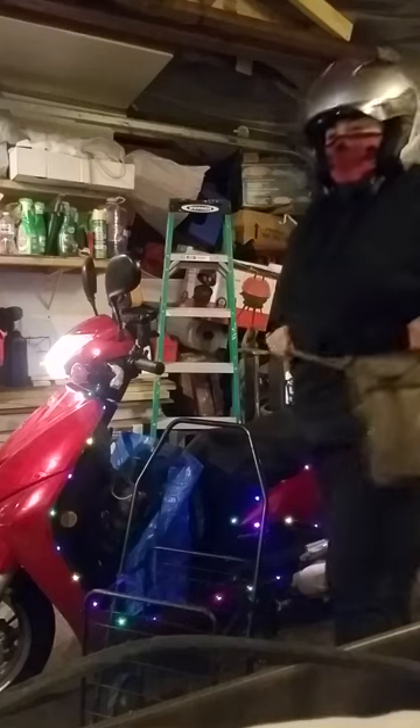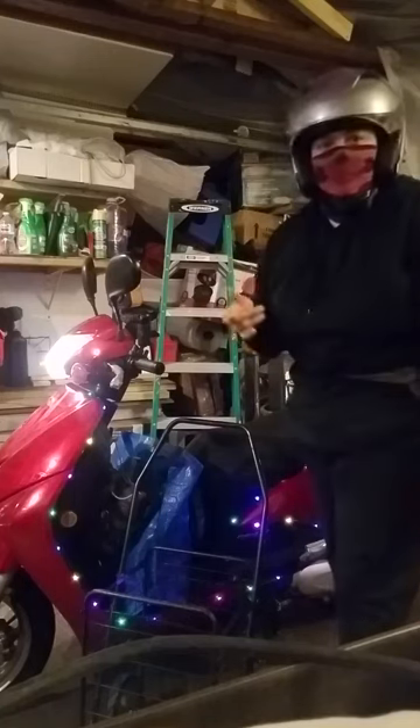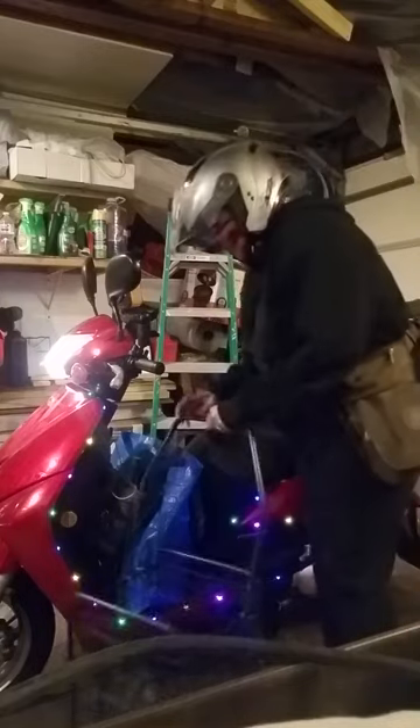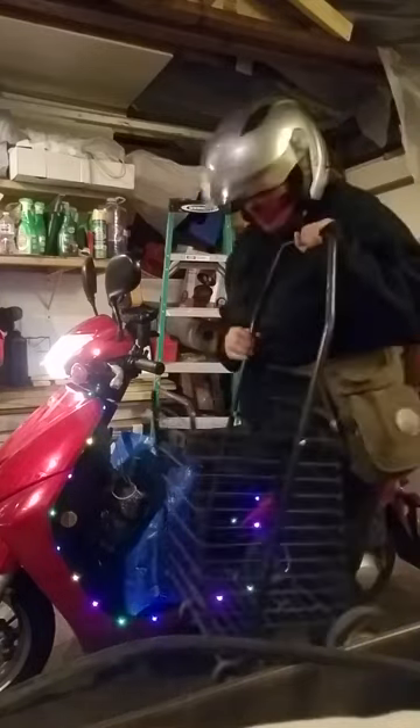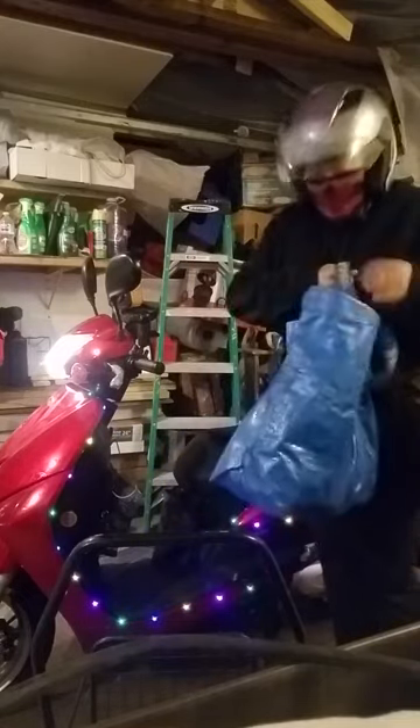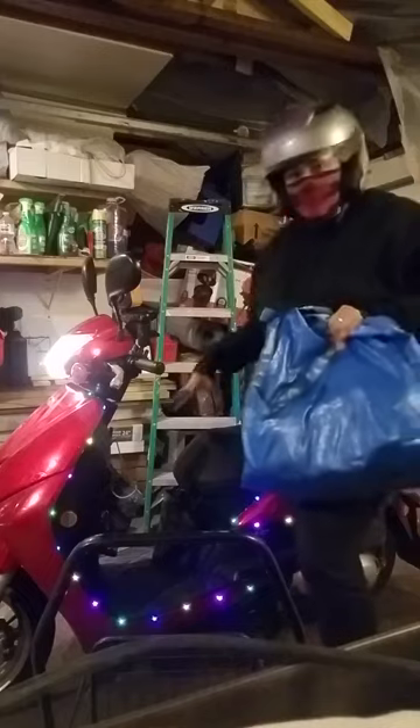Hey guys, I'll show you all the groceries that my scooter Jensen can carry. I'm going to fill my little cart up because it's a lot to haul to my house. First is this huge IKEA bag that I put in the front part.